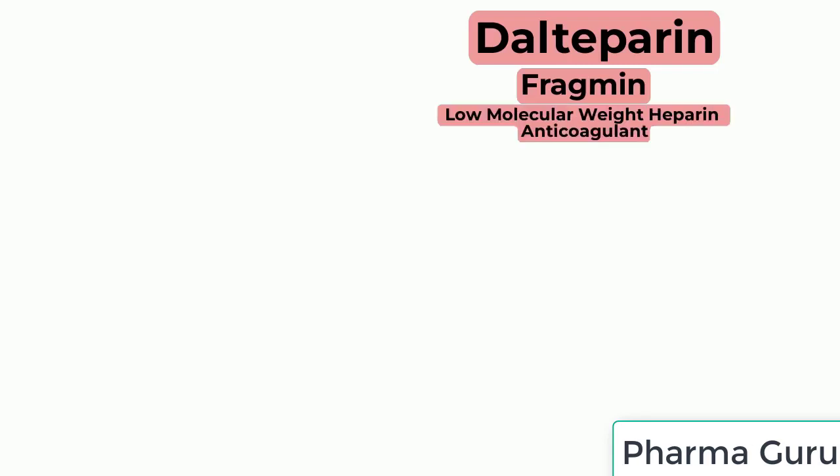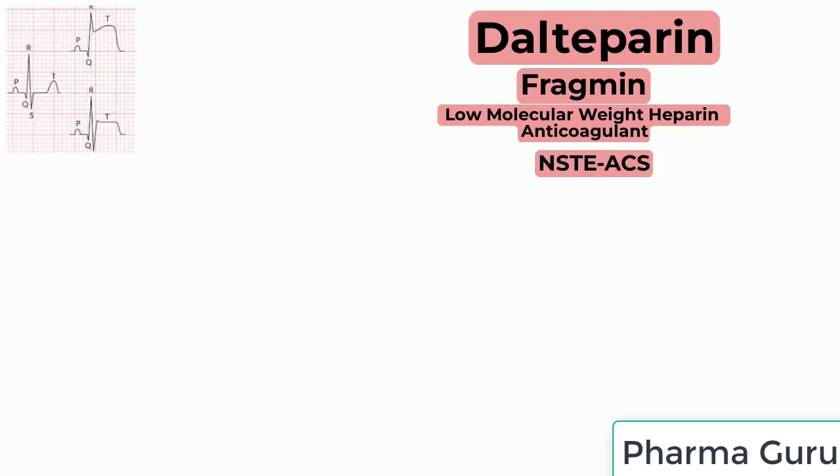Dalteparin, a low molecular weight heparin anticoagulant, is used for the treatment of non-ST elevation acute coronary syndromes.